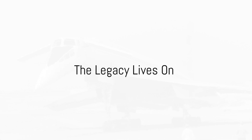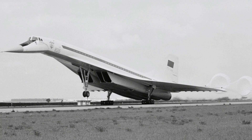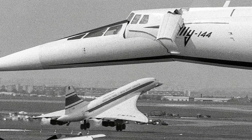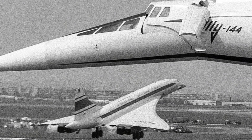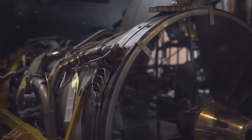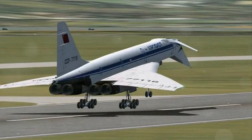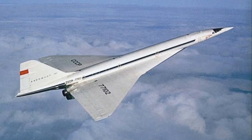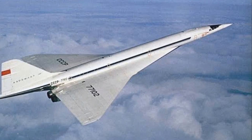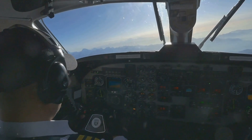The Tu-144 may no longer fly, but its legacy continues to inspire. Its impact on aviation technology is undeniable — it became a catalyst for innovation, pushing the boundaries of supersonic travel. Its revolutionary design elements, including its unique delta wing configuration and the pioneering use of canards, have left an indelible mark on the aviation world and continue to influence aircraft design to this day. The Tu-144 also played a significant role in the development of other supersonic aircraft. Its parallels with the Concorde are undeniable — both shared the dream of supersonic passenger travel, and their rivalry sparked advancements that continue to shape the future of aviation.